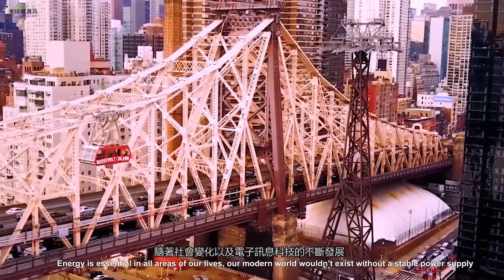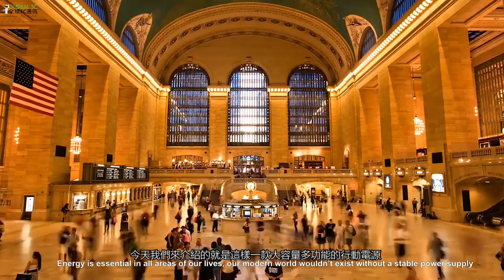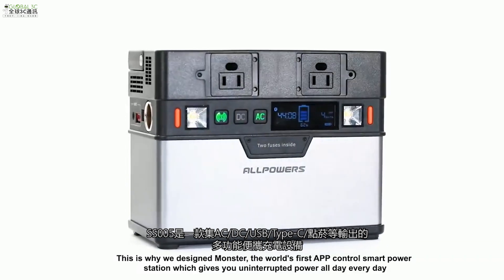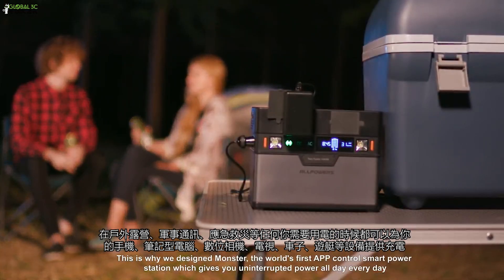Energy is essential in all areas of our lives. Our modern world wouldn't exist without a stable power supply. This is why we designed MONSTER, the world's first app control smart power station which gives you uninterrupted power all day, every day.